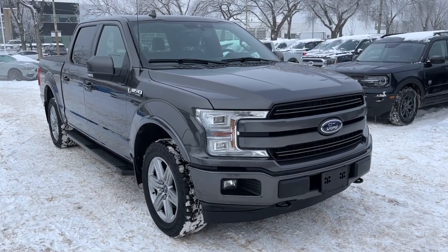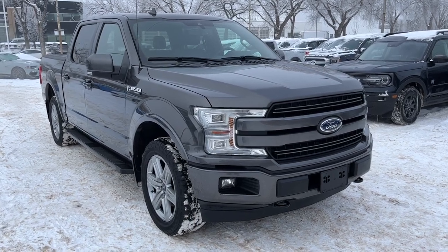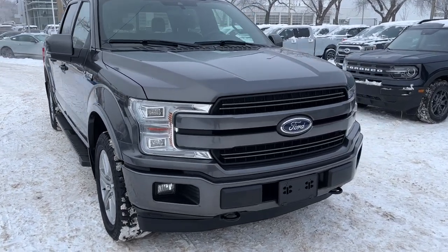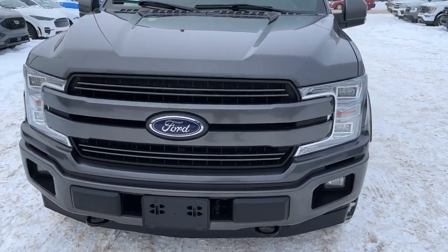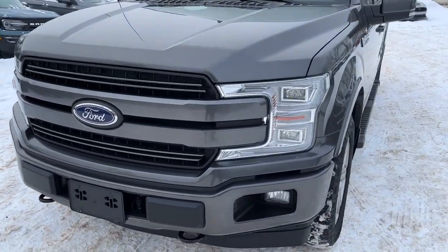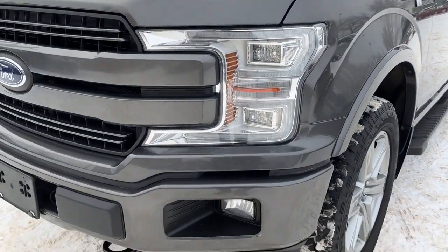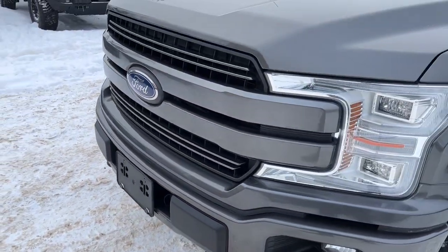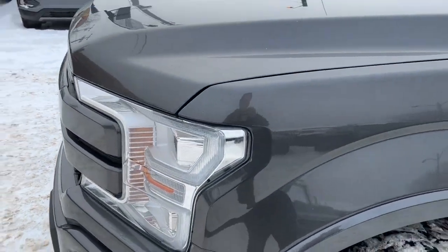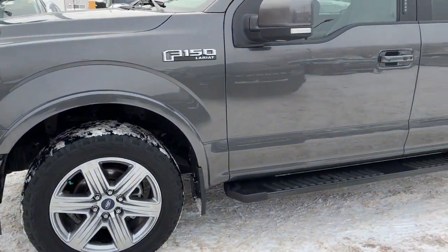Hey, it's Noah here at Waterloo Ford showing this 2018 Ford F-150 Lariat SuperCrew. This truck comes equipped with a 3.5-liter V6 EcoBoost motor and a 10-speed automatic transmission. Up front we have some fully automatic LED headlights, fog lights, an engine block heater, and we do have some 3M up front as well. Coming around to the side we have some 20-inch alloy wheels.